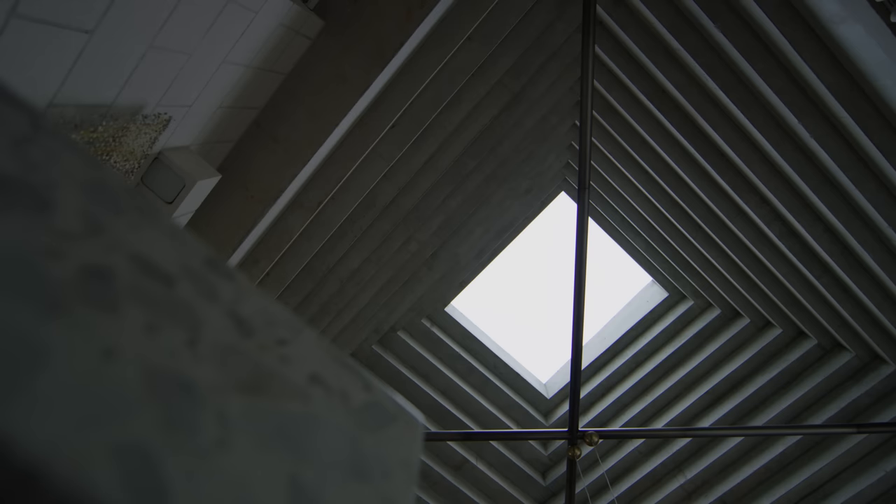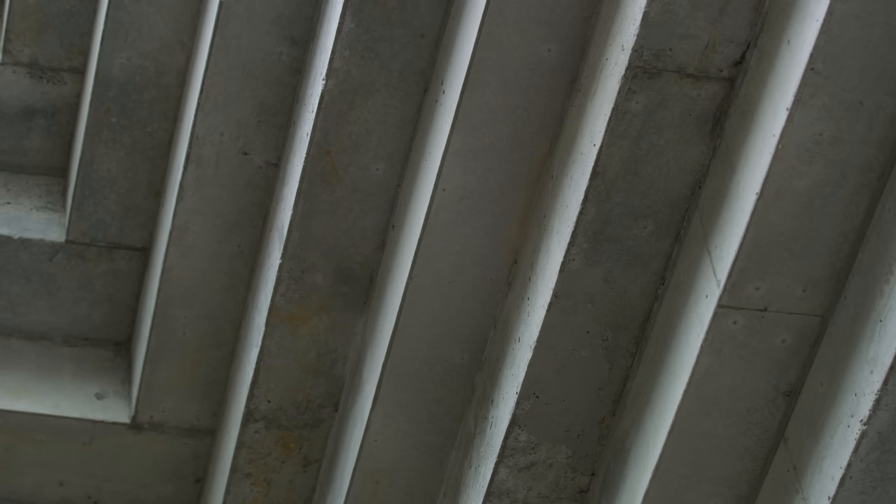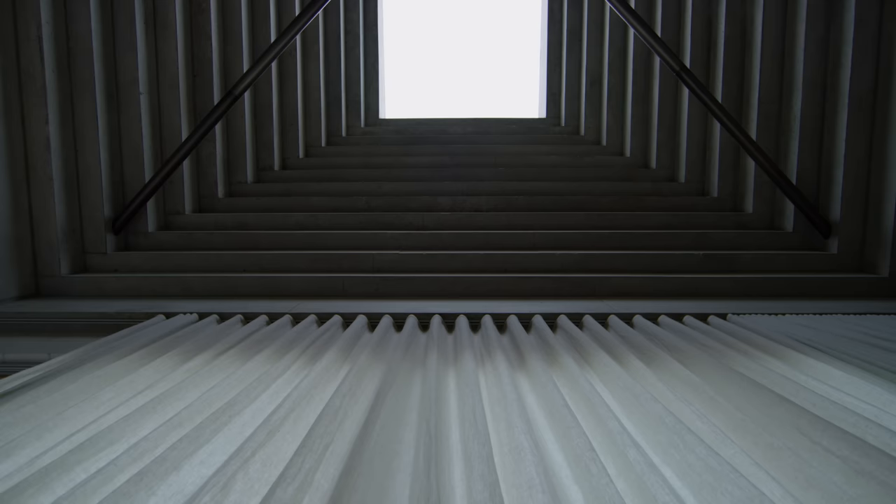The name is actually referring to the shape of the pyramid inside the house, which is similar to the bellows of a camera lens. The concrete pyramid is a craft in itself. All the credit has to go to the builder Gareth, who laser cut everything to millimeter perfection. I remember the day we stripped the formwork — that moment of joy when you actually see the result.